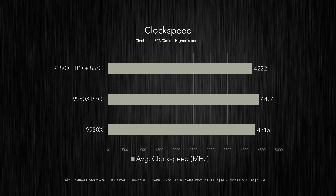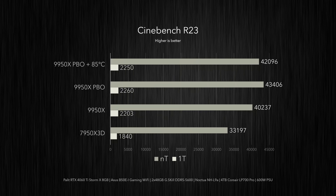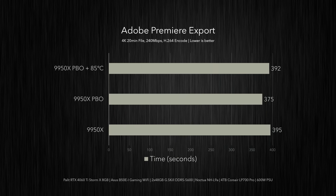Here's a look at average clock speeds in a multi-thread Cinebench run: the 9950X with PBO and temp limit hits 4,222 MHz — about 200 MHz slower than with just PBO and about 100 MHz slower than stock. Despite this, the temp-limited 9950X outperforms its stock profile with a Cinebench multi-thread score of 42,096 — about 5% faster than stock and 3% slower than PBO only. In Adobe Premiere Pro, the temp-limited 9950X performs between stock and its PBO-only profile: 4.5% slower than PBO only, and just 0.75% faster than stock, but the temp limit allowed it to run 10 degrees cooler on average — which is still a big win.